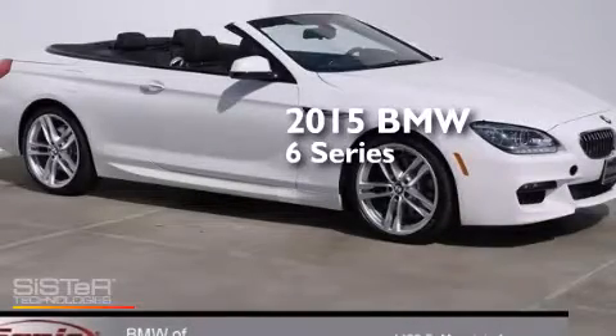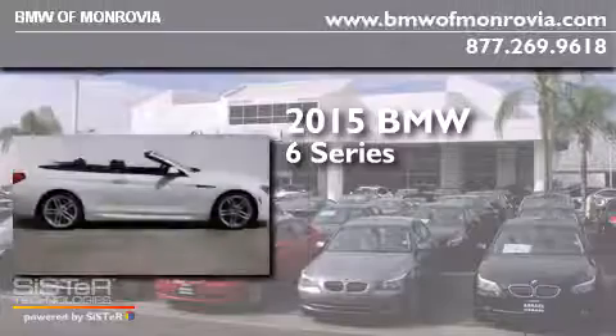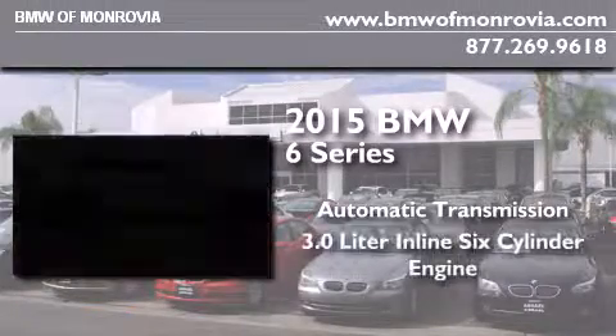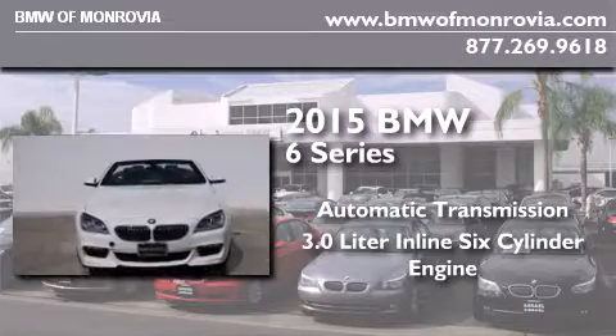This is a brand new 2015 BMW 6 Series. This car has an automatic transmission and a 3.0-liter inline six-cylinder engine.